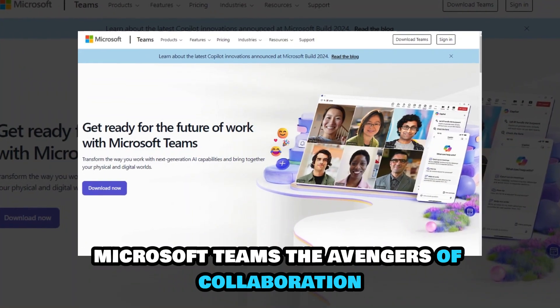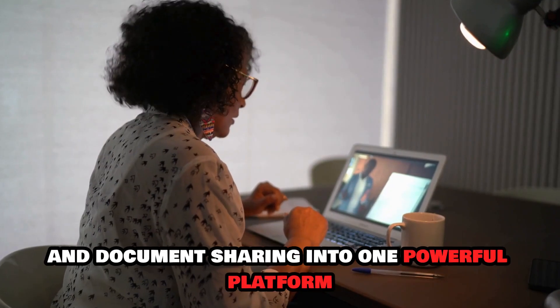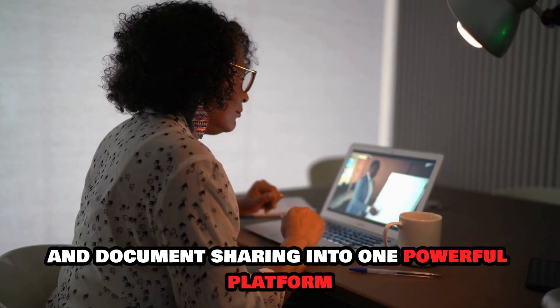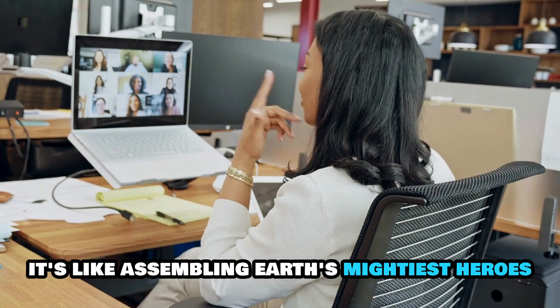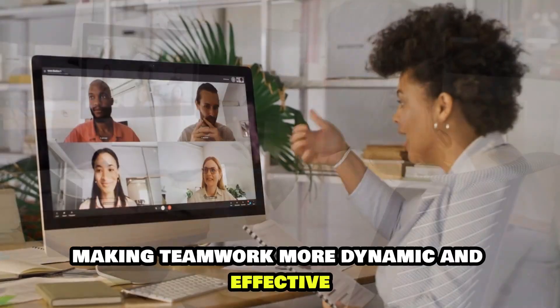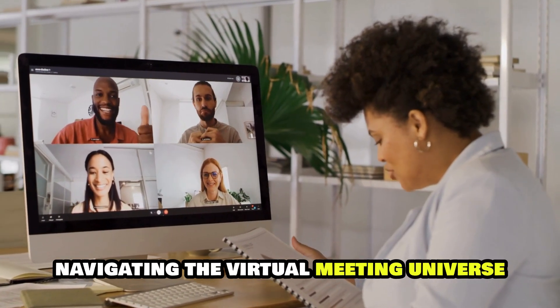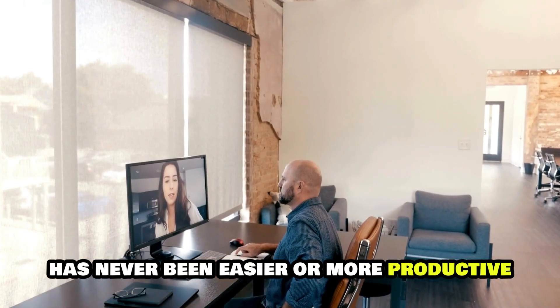Microsoft Teams: the Avengers of Collaboration. Integrating chat, video calls, and document sharing into one powerful platform, it's like assembling Earth's mightiest heroes for a brainstorming session, making teamwork more dynamic and effective. With WebEx and Microsoft Teams, navigating the virtual meeting universe has never been easier or more productive.